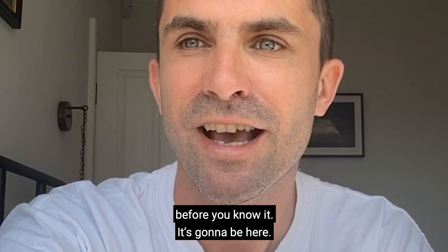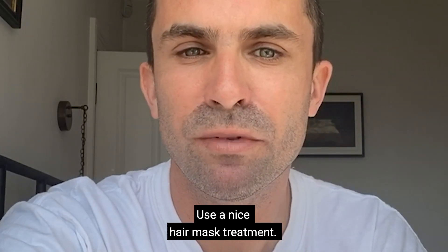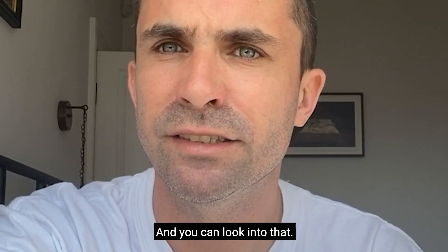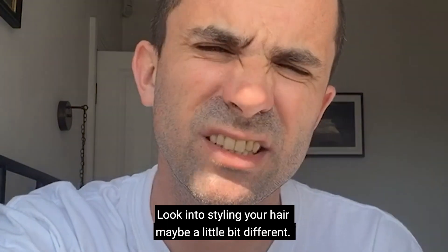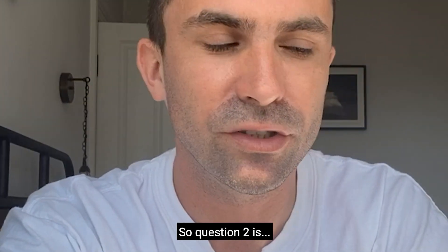Before you know it you'll be back in that salon chair. Just have a little bit of patience. Use a nice hair mask treatment — L'Oréal do a Mythic Oil range which is fantastic. Look into that. There are loads of things you can do, like styling your hair a little bit differently. Just be patient.